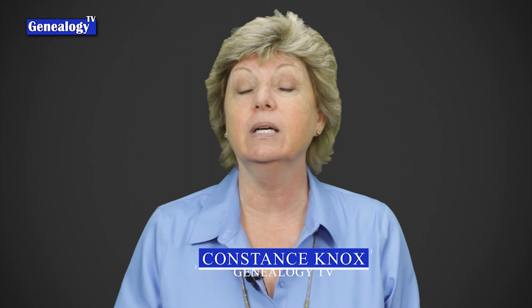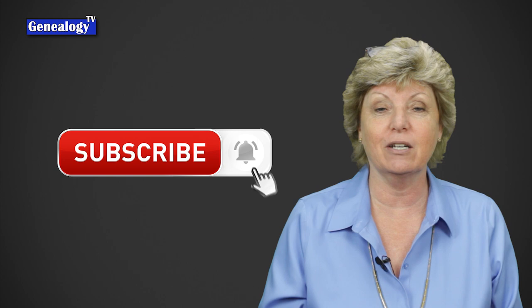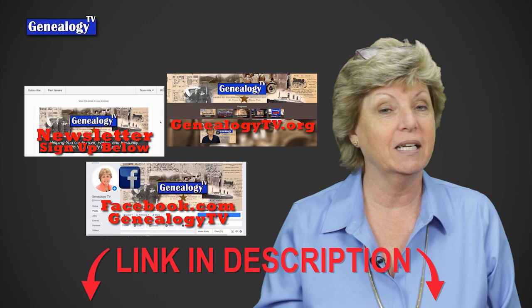We are going to jump into that here in just a moment. If this is your first time here, my name is Connie Knox. I am a lifelong genealogist here to help you go further, faster, and factually with your family history research. Don't forget to subscribe and ring the bell so that you get notified each time I upload a video. Genealogy TV has a website, a newsletter, and a Facebook page — links for all of that are in the description box below.